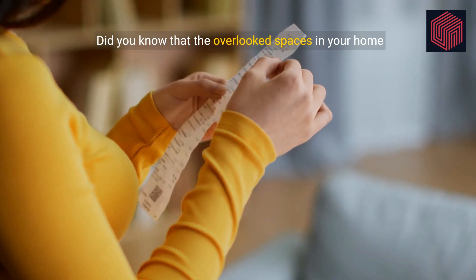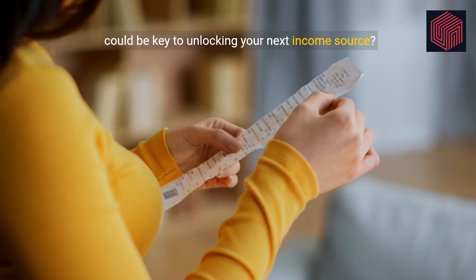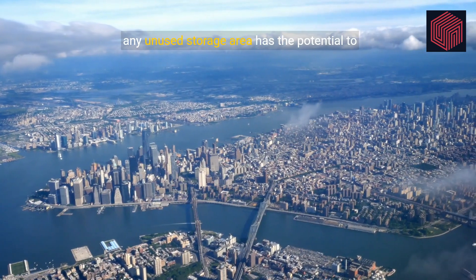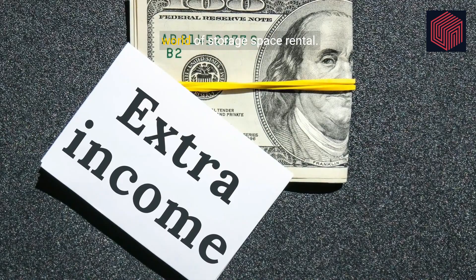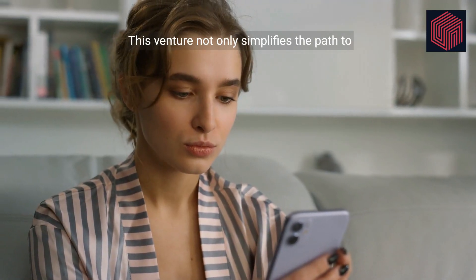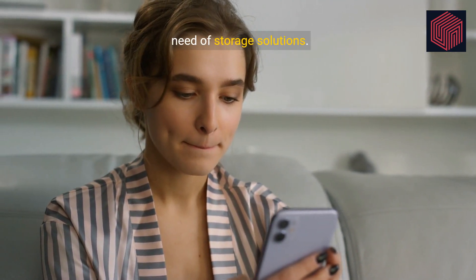Did you know that the overlooked spaces in your home could be key to unlocking your next income source? From attics and garages to spare closets, any unused storage area has the potential to generate wealth. Today, we embark on a journey into the lucrative world of storage space rental. This venture not only simplifies the path to earning passive income, but also benefits others in need of storage solutions.